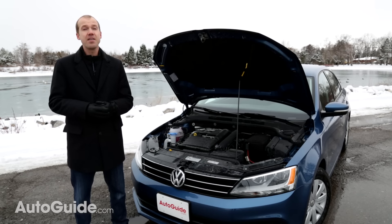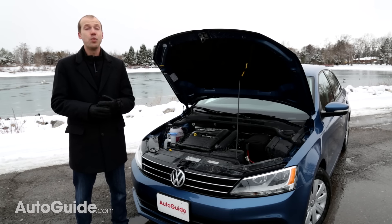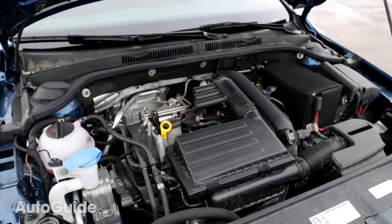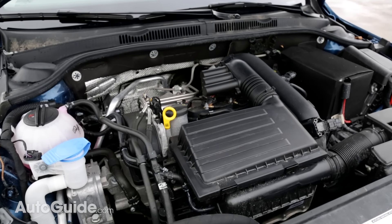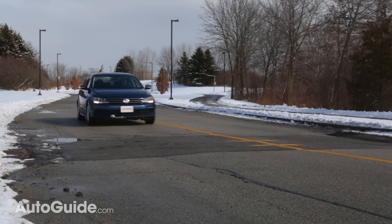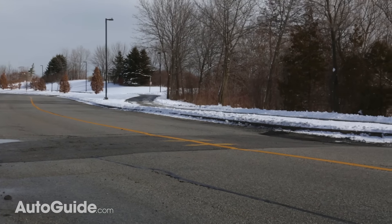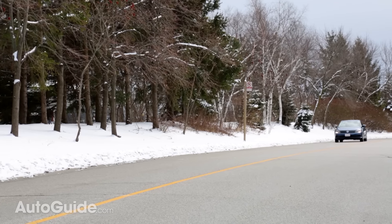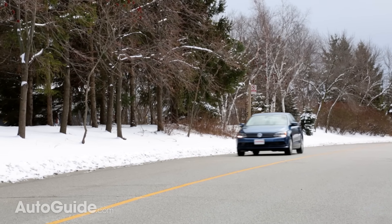It's gone from having the worst base model engine to one of the best. The 1.4 turbo features aluminum construction and an integrated exhaust manifold. It has a smaller bore and longer stroke than the 2.0-liter engine, the latter of which improves torque and makes it ideal for boosting. Tuned to a 10-to-1 compression ratio, the new engine incorporates direct injection along with turbocharging, and the intercooler is integrated directly into the induction pipe.